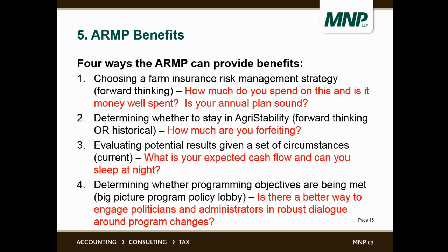We have done presentations for the Canadian Federation of Agriculture and representatives from their provincial bodies, as well as for Agriculture and Agri-Food Canada and some provincial administrations for Agri-Stability, and they're all very impressed with the information this tool shows.